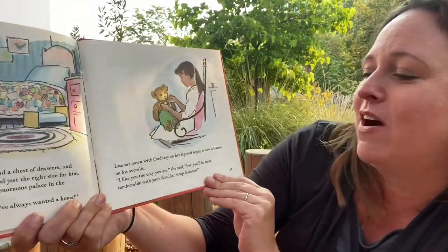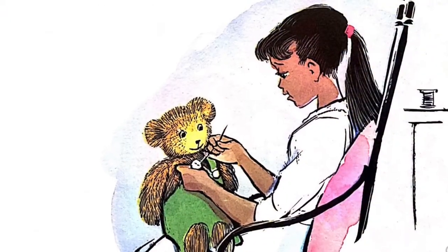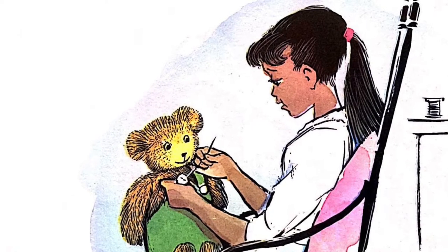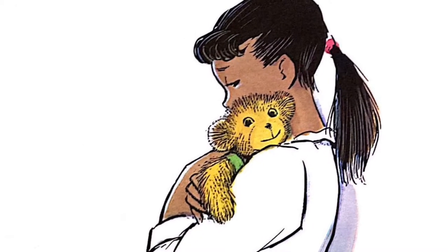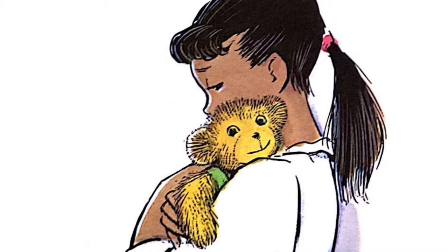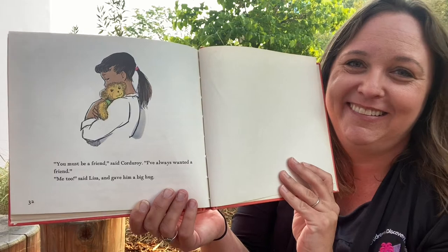'This must be home,' he said. 'I know I've always wanted a home.' Lisa sat down with Corduroy on her lap and began to sew a button on his overalls. 'I like you just the way you are,' she said, 'but you'll be more comfortable with your shoulder straps fast and tight.' 'You must be a friend,' said Corduroy. 'I've always wanted a friend.' 'Me too,' said Lisa. She gave him a big hug. The end.